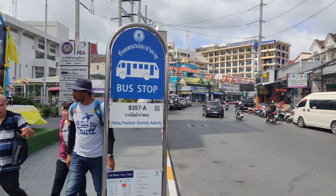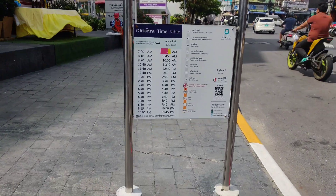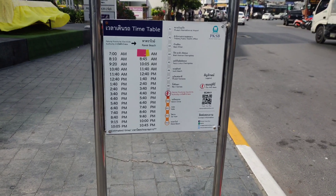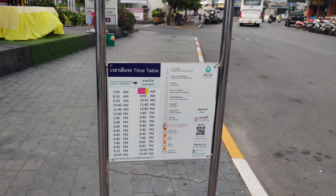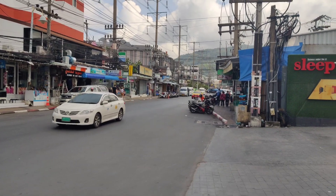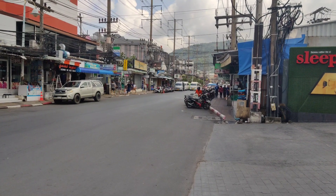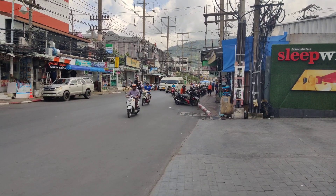So we are at the bus stop here in Patong — Provincial Electricity Authority — this is the bus stop. These are the timings, but you can see them on the website, which I'll put in the link in the description. You can also get a screenshot by clicking the link below. We are just two minutes away from the Central Mall, and over here is Jung Ceylon. You just have to wait about 10 minutes and then you'll get the bus.